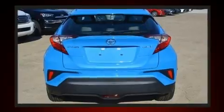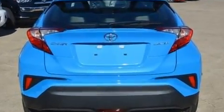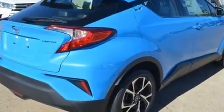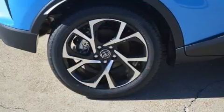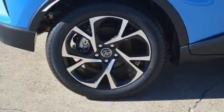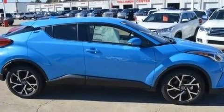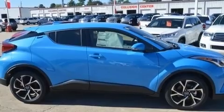Toyota also prioritized safety and security by including dual front impact airbags with occupant sensing airbag, front and rear side impact airbags, traction control, brake assist, a panic alarm, an emergency communication system, and four-wheel disc brakes with ABS.